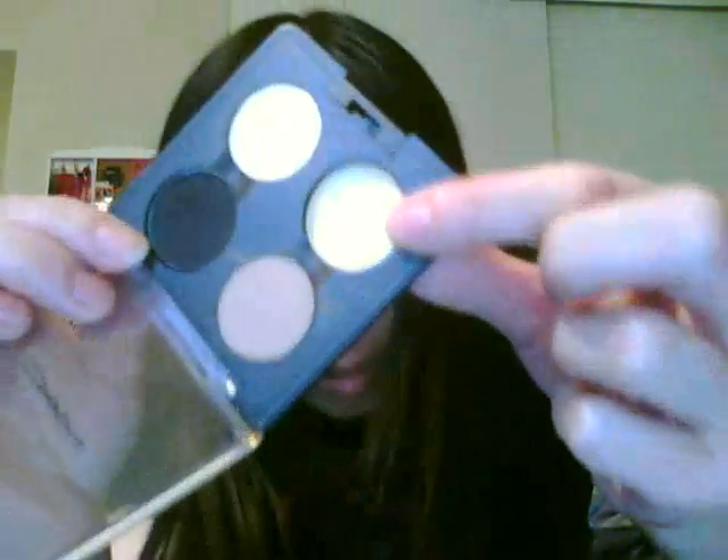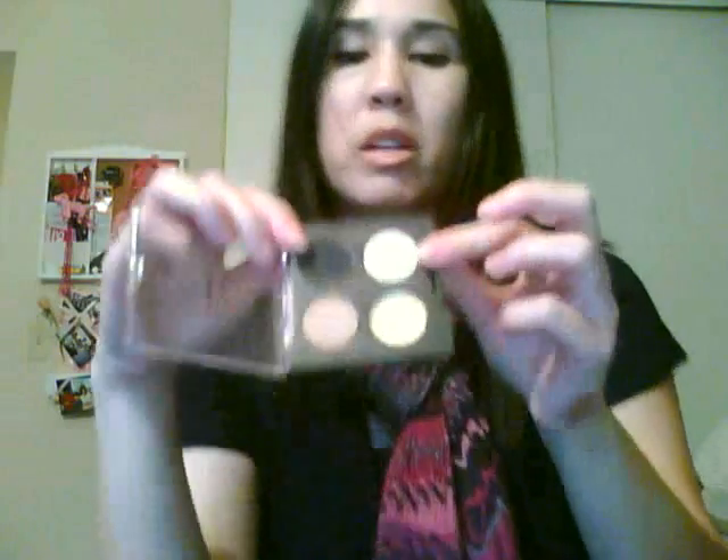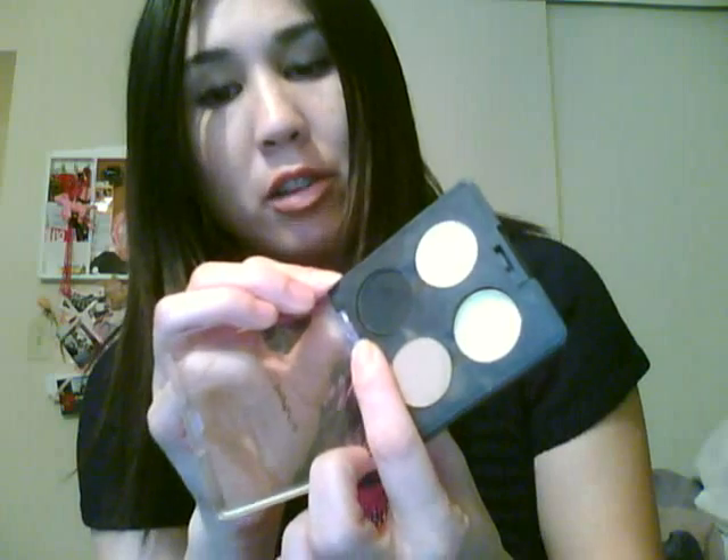Finally, the four MAC matte eyeshadows that I've been using a lot this month are: Nylon, which is one of my favorite highlighting colors; Mylar; Kid, which is a good crease color when you are blending; and Heaven, which I use to set my fluid line or any black eyeliner pencils on the top of my lid. I also use the 219 brush to apply it underneath my lower lash line as well.